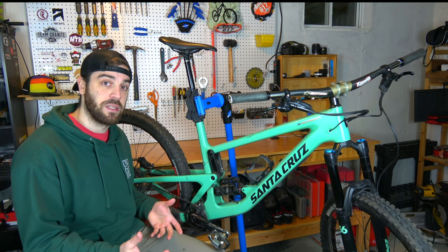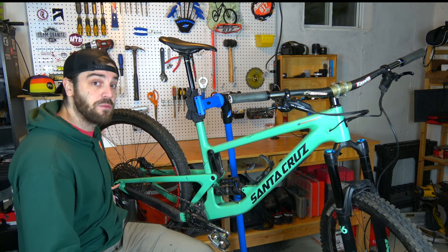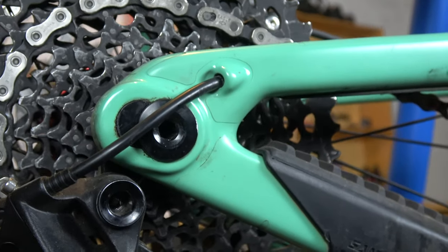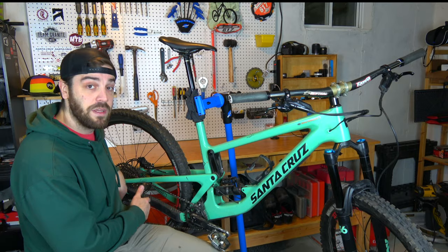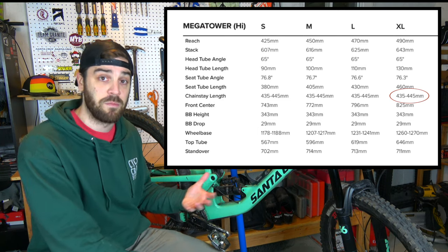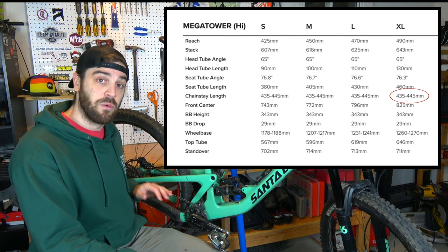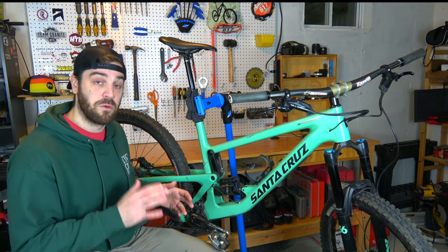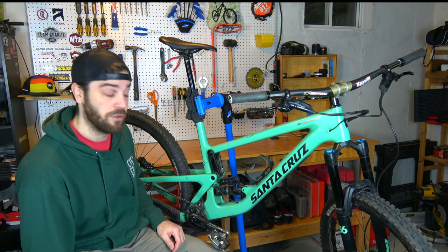The Megatower has some adjustability. It has the rear flip chip, which allows you to shorten or lengthen the chainstay about 10mm or so. I run this in the short position at the moment because I like my back end a little shorter to be more playful with my BMX background. That said, once racing picks up, I'll probably make it a little longer so I have more stability on those steeper downhill runs.